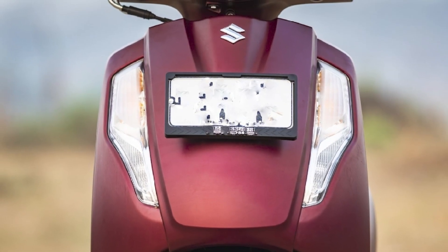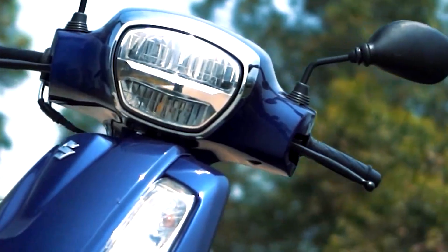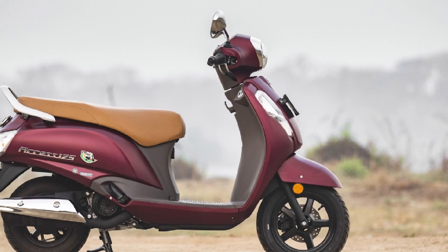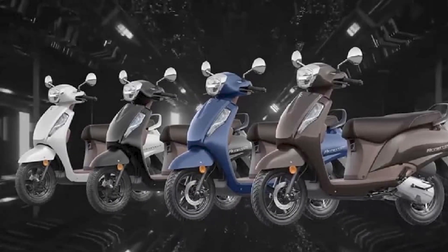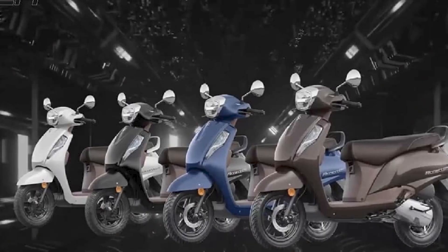Fuel efficiency: the Suzuki AXS 125 is known for its excellent fuel efficiency, which is a critical factor for many scooter buyers. It delivers competitive mileage figures, making it a cost-effective choice for daily commuting.